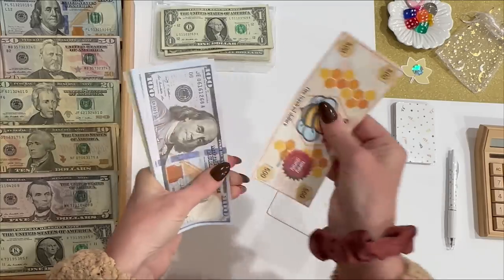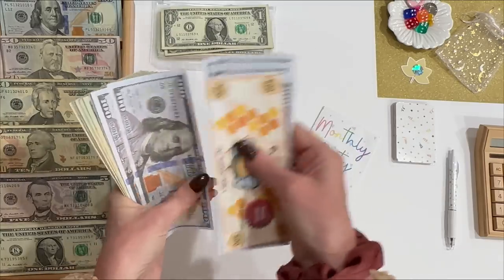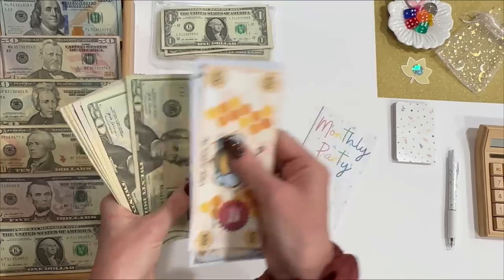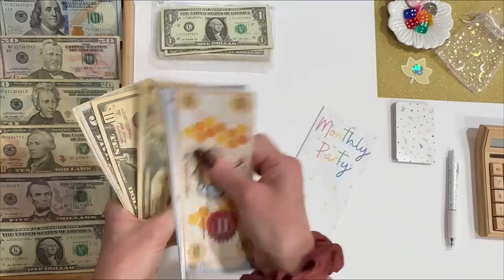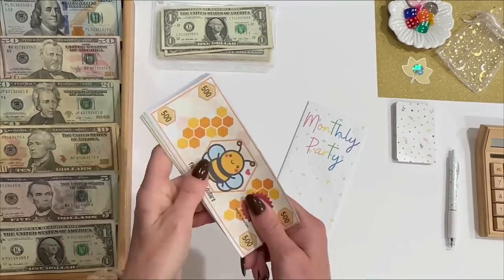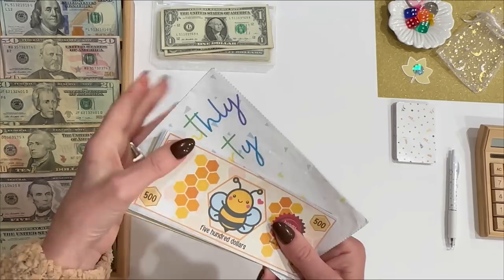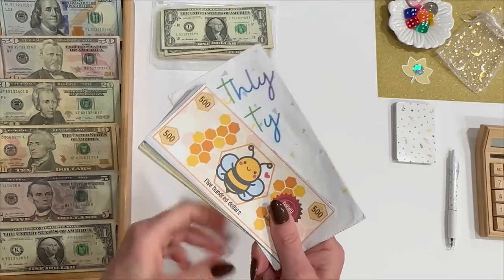Monthly Party is now up to $1,752. And I'm going to be honest — I have no idea what I'm going to be doing with Monthly Party when it's completely done at the end of next month, but I'm super excited.